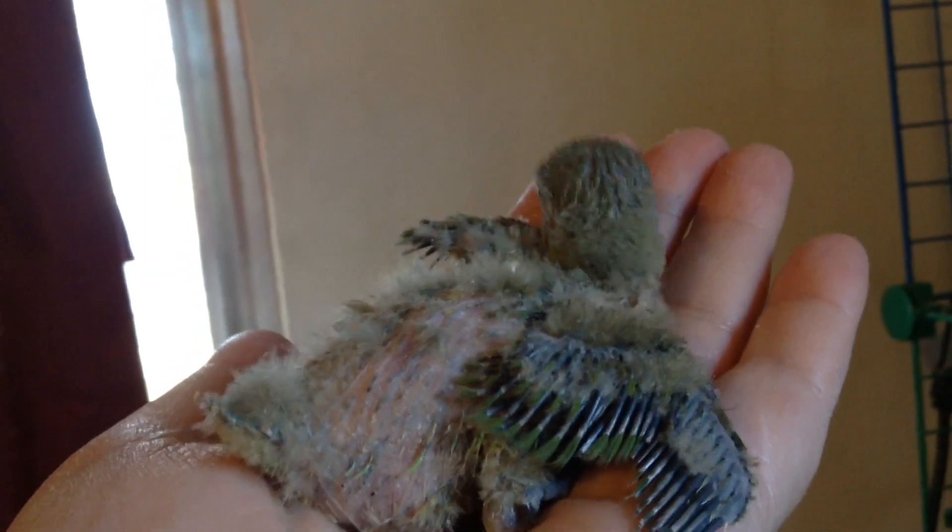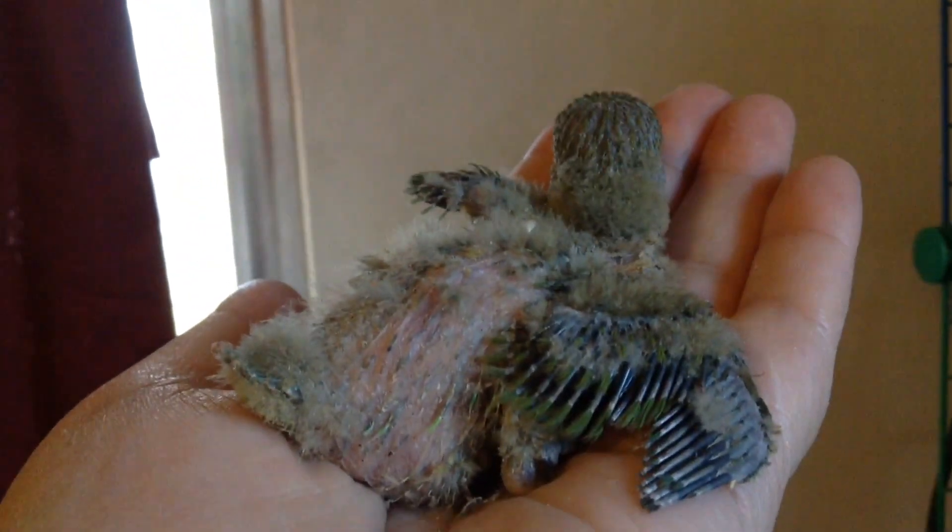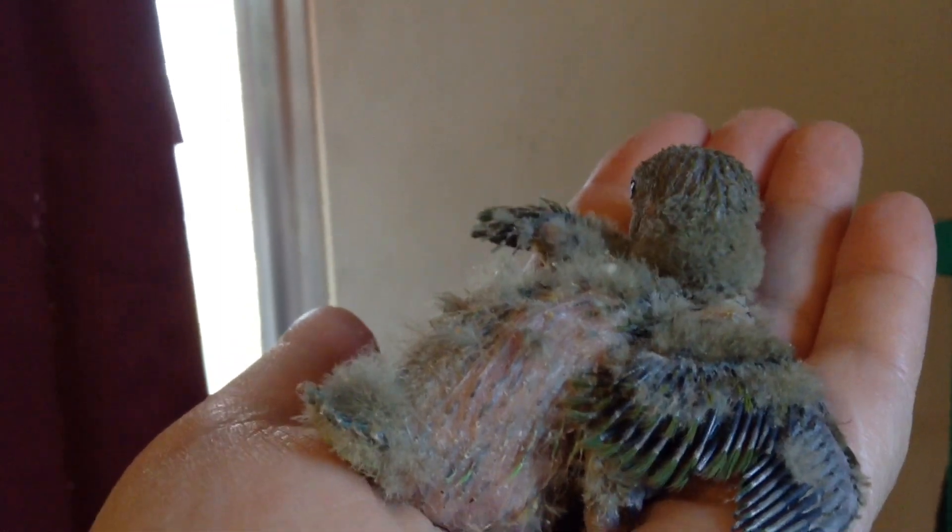Can you believe the changes in just one week? It hasn't even been a full week, you guys. Wow, that's amazing. They are growing so fast.